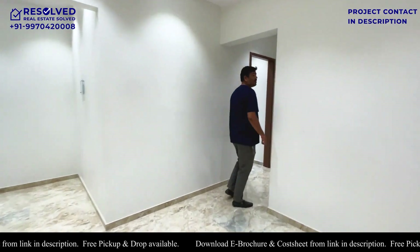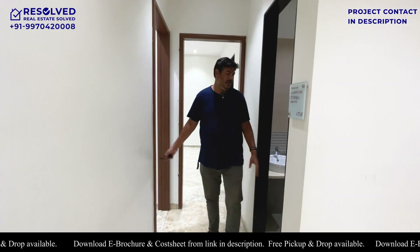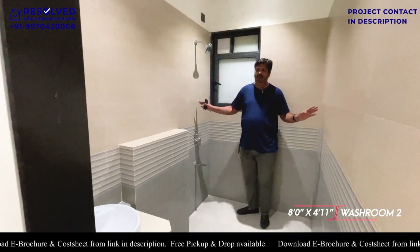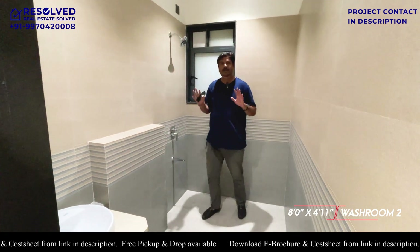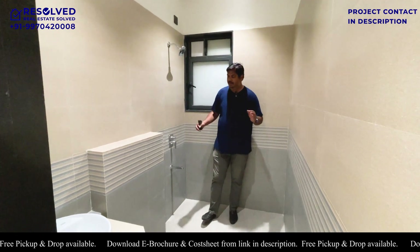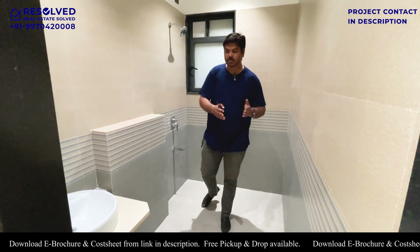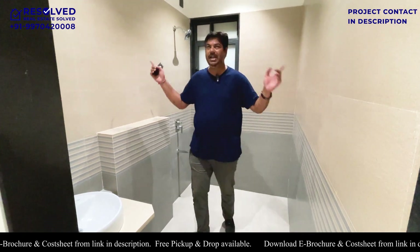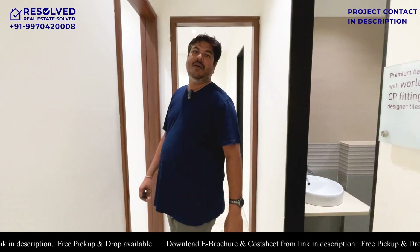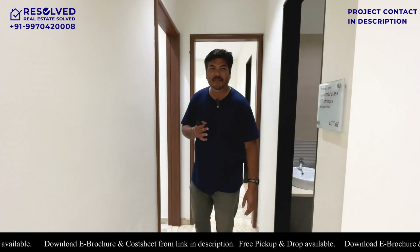Moving ahead, you can see a common bathroom and a common bedroom. Just look at the sizes — no size is less, all sizes are good. I have already explained all the CP fittings earlier, so I do not need to explain it again. 1452 carpet, ladies and gentlemen — we cannot expect anything more than this.